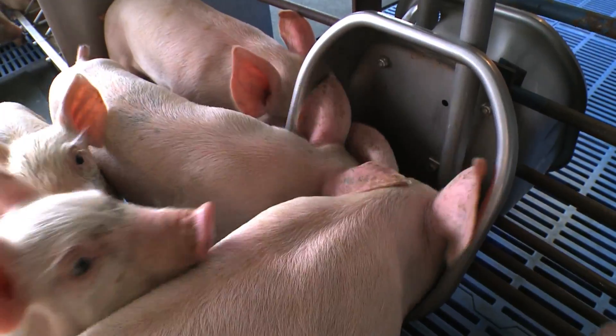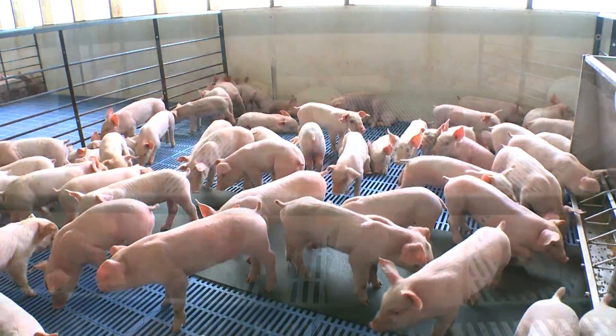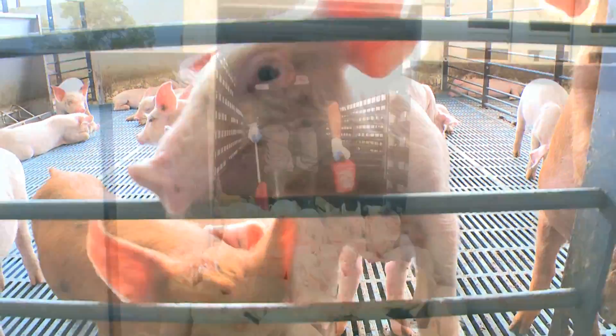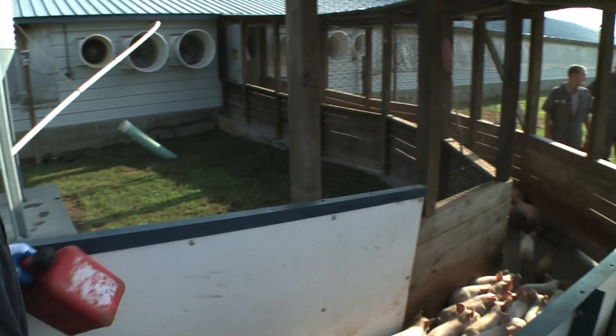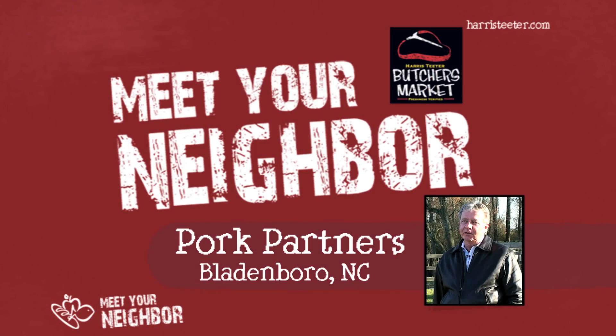When they leave here, they go to a finishing farm where they stay and grow to market weight, then off to Smithfield and Harris-Deep. We're very proud of what we do here. I hope you learned something about pig production today. If you're interested in knowing more about how we grow pigs, you can go to Smithfield's website at www.smithfieldfoods.com.